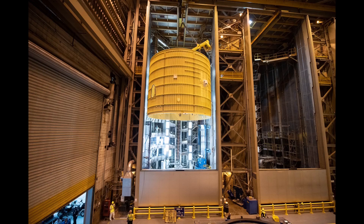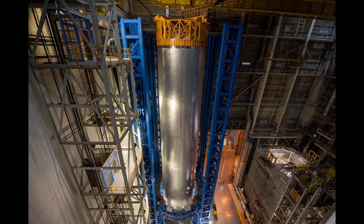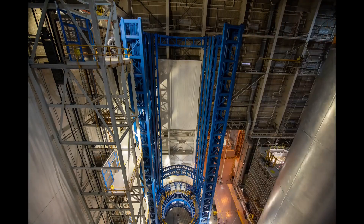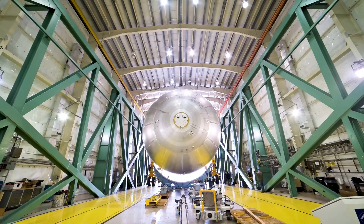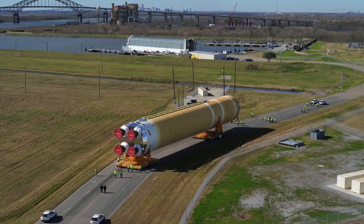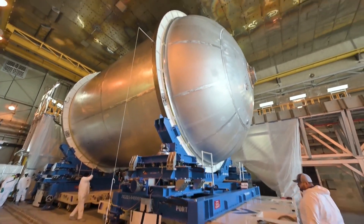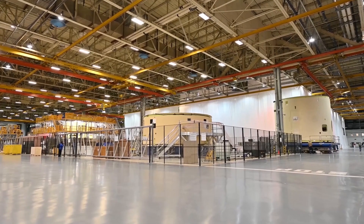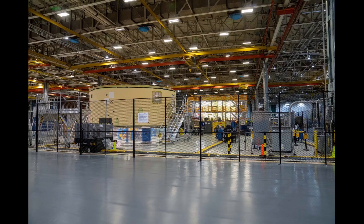The inner tank for core stage 2 went into cell G for its spray-on foam insulation sprays in early August 2019, as the scramble to finish core stage 1 continued around the clock. Welding of the liquid hydrogen tank domes and barrels was completed and the tank was removed from the VAC in October. The next month, the LH2 tank was rolled out to Building 451 to get set up for pneumatic proof testing. By the time the first core rolled out of the factory in early 2020, the propellant tanks for the second build were assembled, the dry structures were in integration, and the forecast was for delivery in the first quarter of 2022.